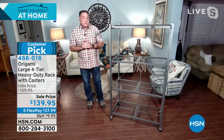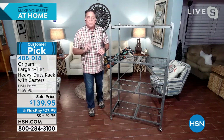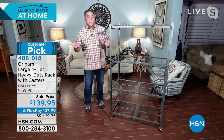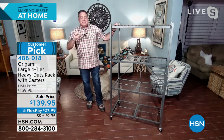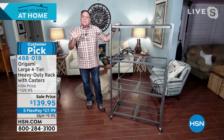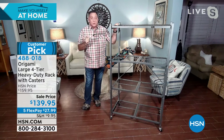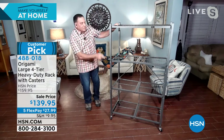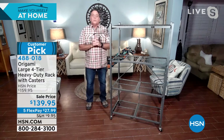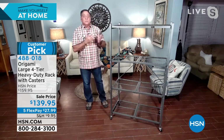Weight capacity wise: with the wheels on it, we give you four wheels and two of them are locking. You don't have to use them, but if you do, it raises the unit three inches off the ground. We recommend limiting yourself to 75 pounds per shelf, but that's still 300 pounds you can roll around. If you don't put the wheels on, you can go up to 250 pounds per shelf for a grand total of 1,000 pounds — quite literally half a ton of weight that you can store.